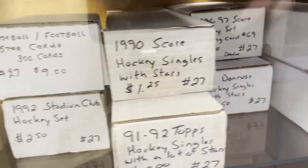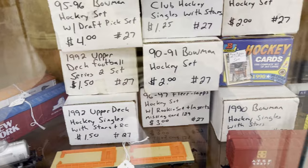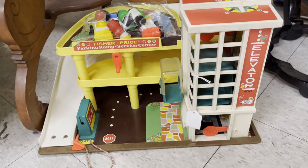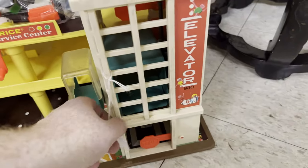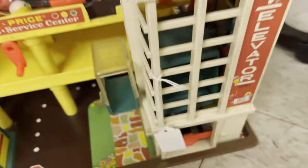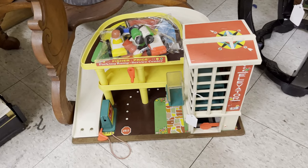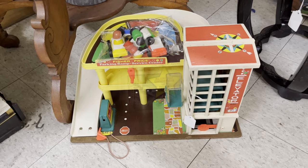A bunch of hockey sets, I think. Some trains. And here's some more sets — looks like hockey again. Here's a Fisher Price Parking Ramp and Service Center. I had this when I was a kid — it was pretty cool. This was $38, and it looked like it was in pretty good condition. I think the one I had was pretty beat up by the time it got thrown out. I remember having this when I was a kid, so I thought I'd film that.